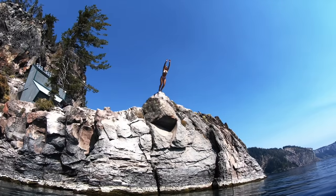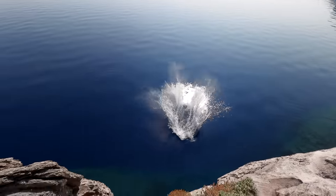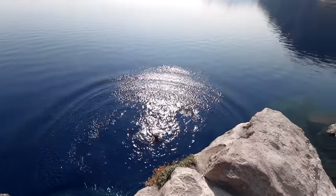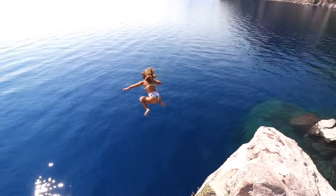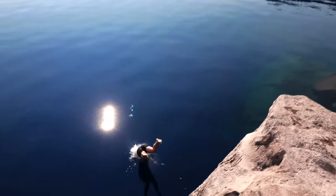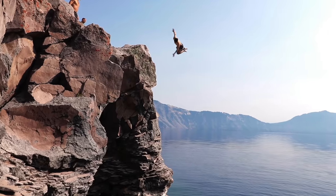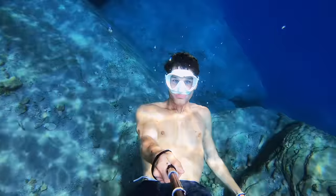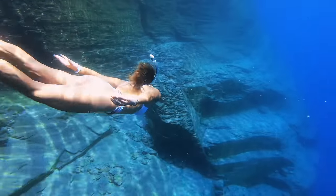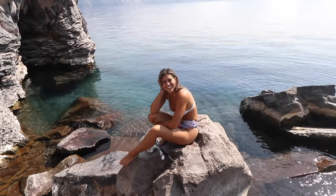We love to cliff jump so of course this is one of our favorite trails. If you're one to get nervous about cliff jumping, remember this is maybe one of the safest places to do it because the lake is 1,949 feet deep so you are sure to hit nothing but water. Speaking of water, it is cold — in the summertime the water temperature is between 55 to 60 degrees so please be prepared for that.